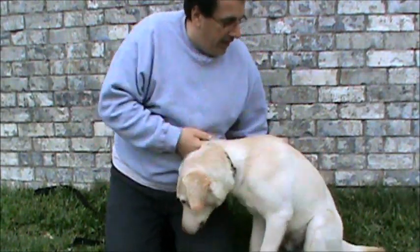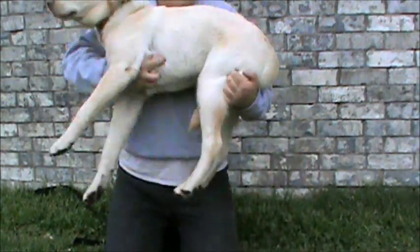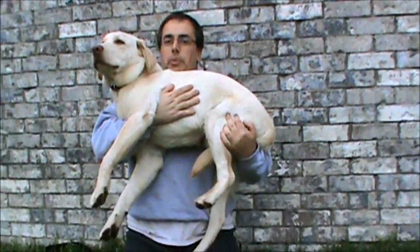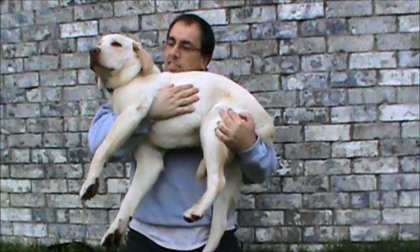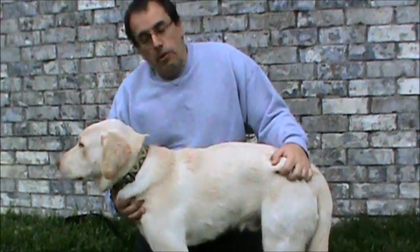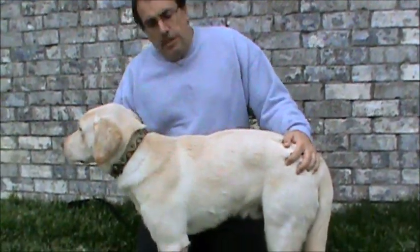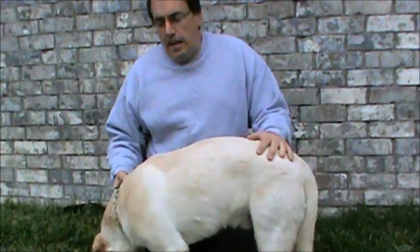Let's see how big you are — we'll have you stand up. He's probably about 55 pounds, I'm estimating. So he's a good size for his age. He's going to be a large lab when he grows up. At only seven months and about 55 pounds, I would expect he's probably going to be a 90-pound lab when he's fully grown.